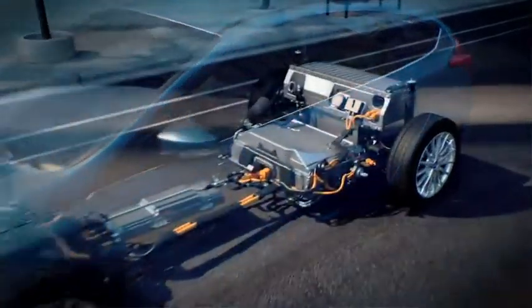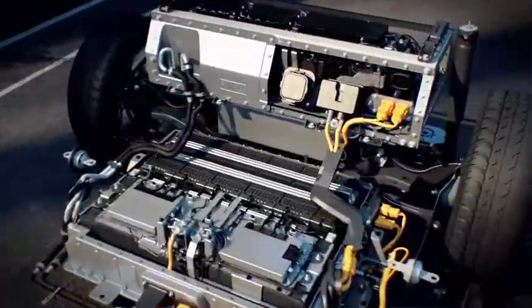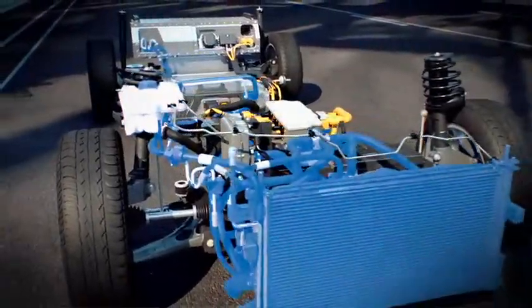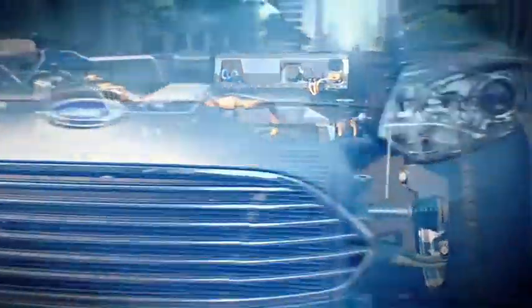At the heart of it all is a 23-kilowatt high-voltage lithium-ion battery system, with advanced liquid heating and cooling which regulates the battery temperature and helps maximize the battery life to achieve the most miles from each charge.